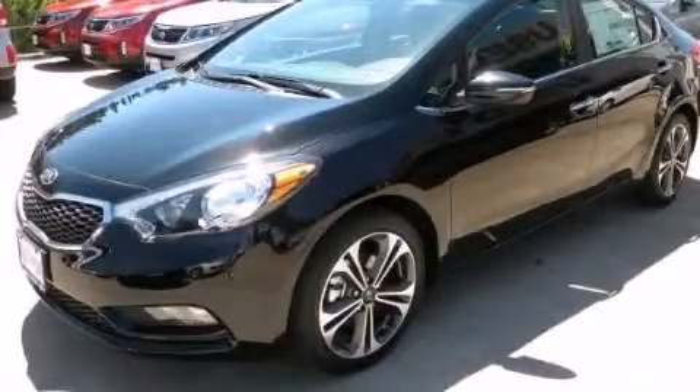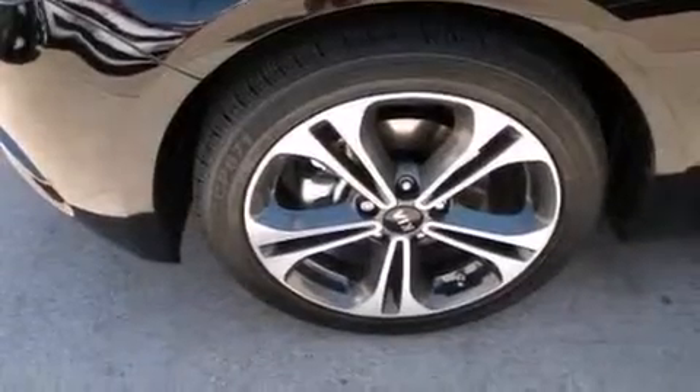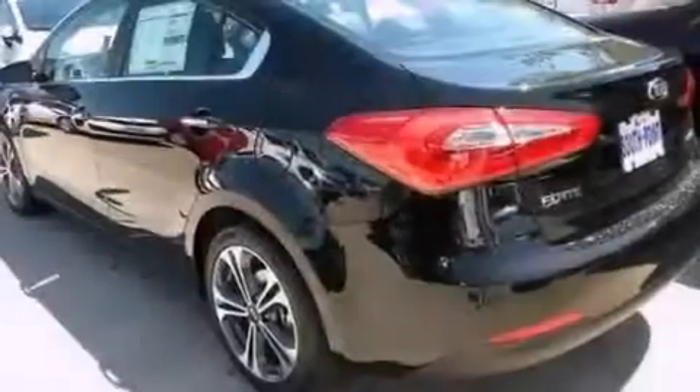This is a brand-new 2014 Kia Forte. It features a 2.0-liter four-cylinder engine and an automatic transmission.